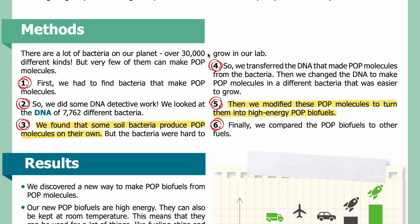There are a lot of bacteria on our planet — over 30,000 different kinds — but very few of them can make POP molecules. First, we had to find bacteria that make POP molecules, so we did some DNA detective work. We looked at the DNA of 7,762 different bacteria. We found that some soil bacteria produced POP molecules on their own, but the bacteria were hard to grow in our lab. So we transferred the DNA that made POP molecules from those bacteria, then changed the DNA to make POP molecules in a different bacteria that was easier to grow.